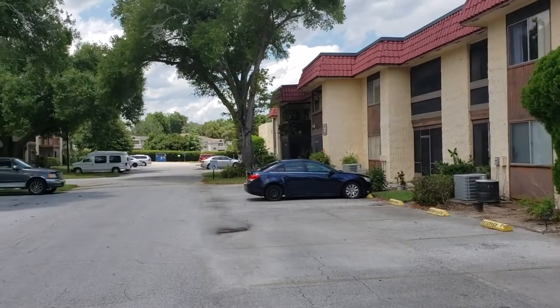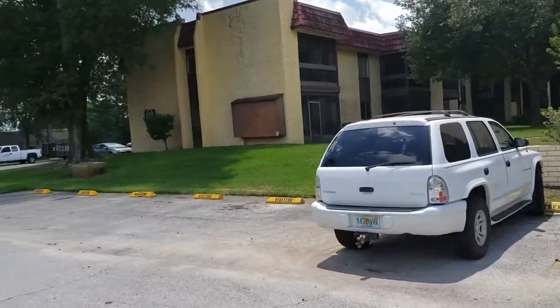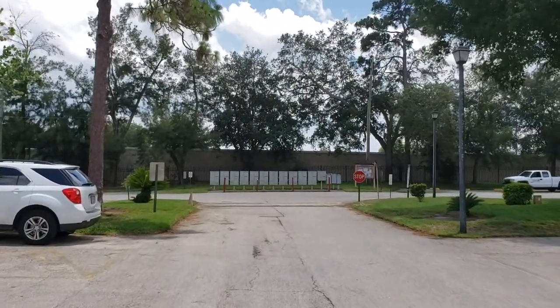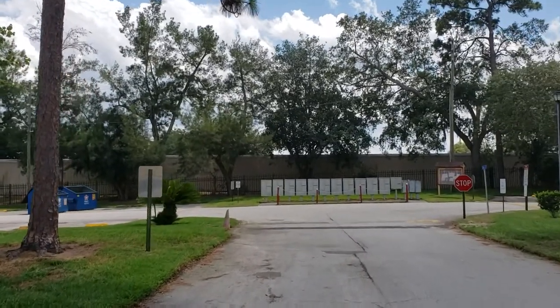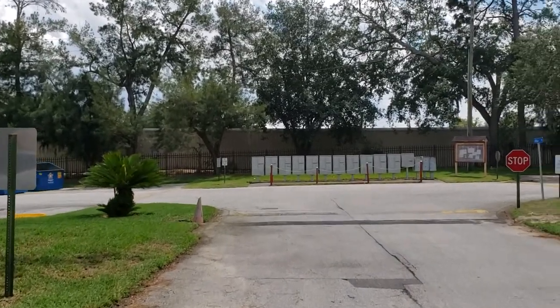As you can see, it's private and gated. We'll take a look at the gate here shortly. Requires access. Primarily owner-occupant, which is awesome. That's what you want in a condominium association — not too many renters.